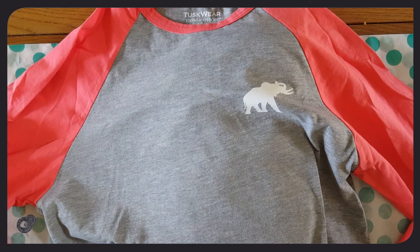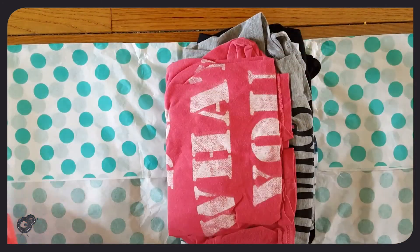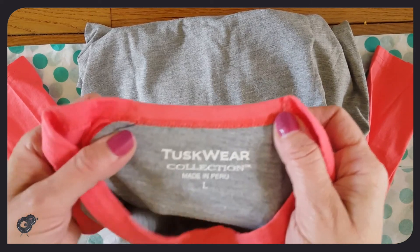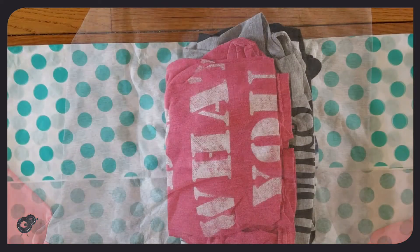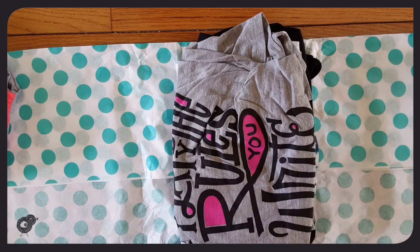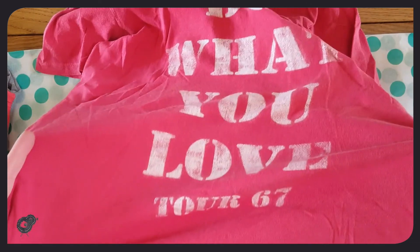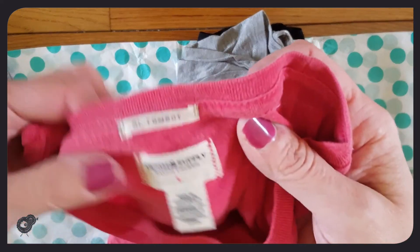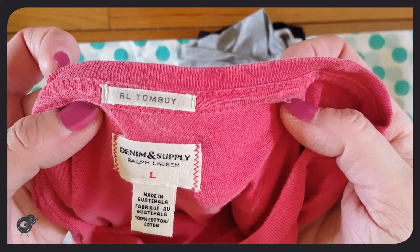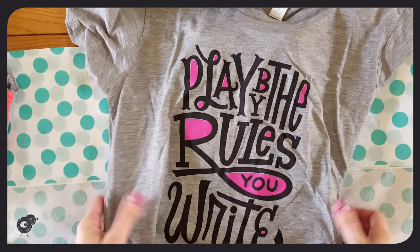I bought all these shirts when summer seemed like it was around the corner, and now it's not. The brand is Tusquare — I've never heard of it — Tusquare Collection, but it looks brand new. This next one says 'do what you love, Tour 67' and it's by Ralph Lauren. And this one just says 'play by the rules you write' — it's really soft. I like it a lot. It's by Alternative, it's an extra large, might be a little bit big, but I think it'll look nice. I like big t-shirts.